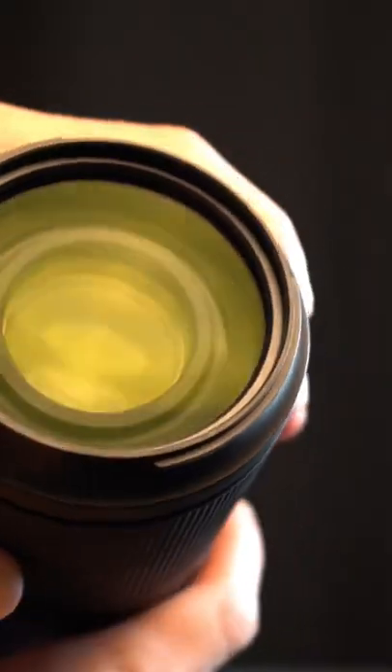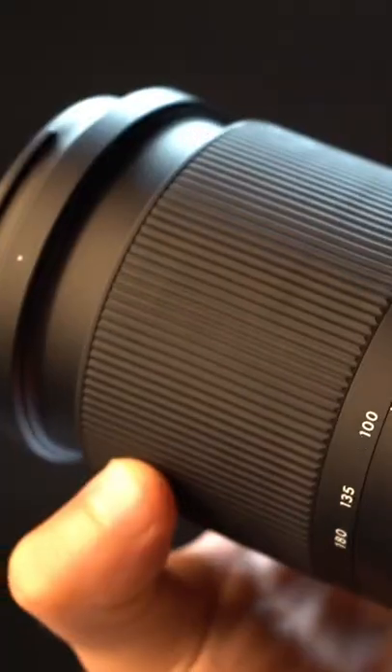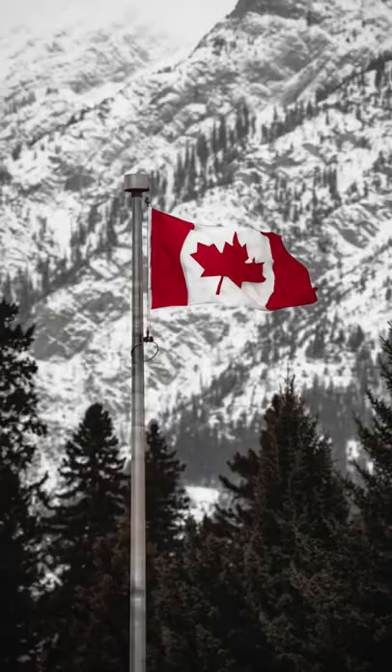Next, we've got our telephoto. This is the Tamron 70-180mm f2.8. Absolutely amazing budget lens when you're looking for a Sony telephoto.